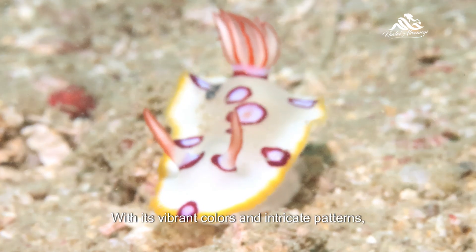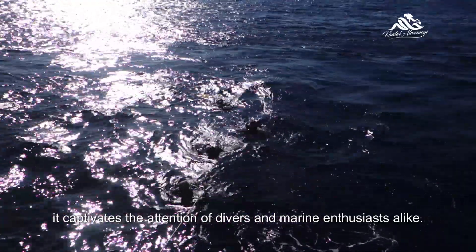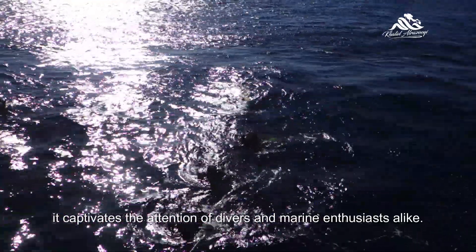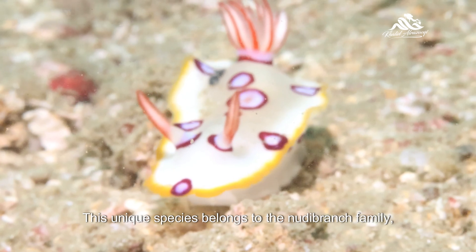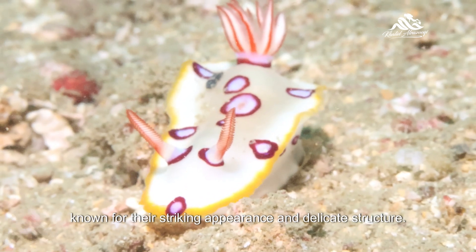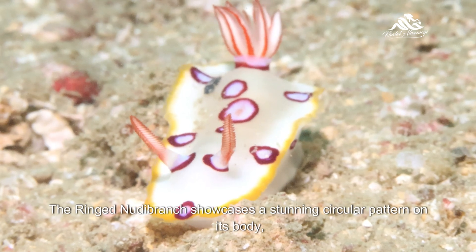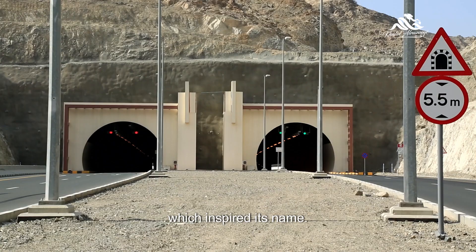With its vibrant colors and intricate patterns, it captivates the attention of divers and marine enthusiasts alike. This unique species belongs to the nudibranch family, known for their striking appearance and delicate structure. The ringed nudibranch showcases a stunning circular pattern on its body, which inspired its name.